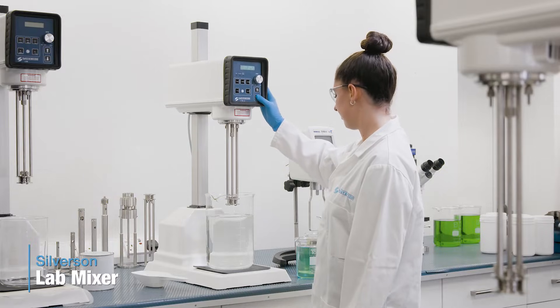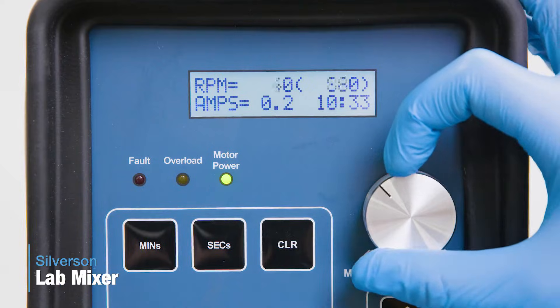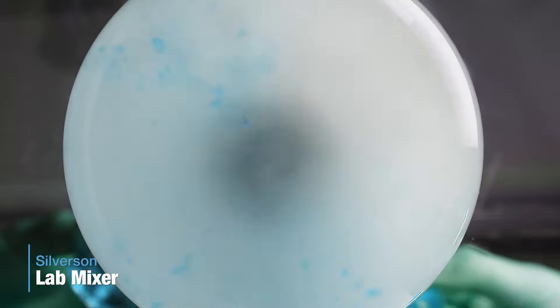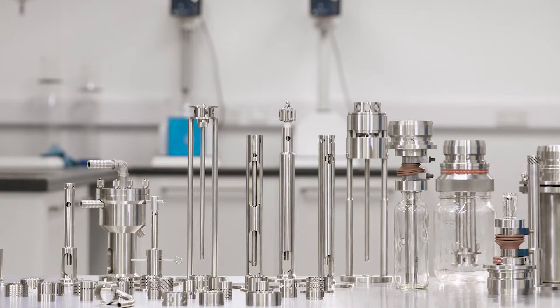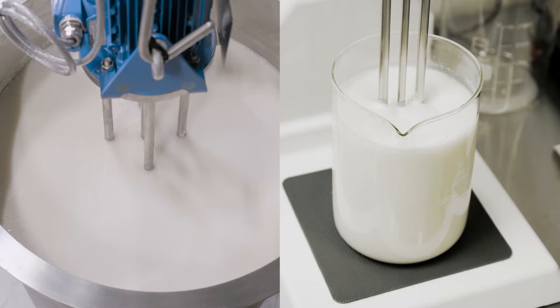Our high-shear laboratory mixers are used all over the world for research and development, small-scale production, and QA testing. With over 40 easily interchangeable assemblies available, they offer unrivaled versatility, and because they are manufactured to the same precision tolerances as our larger mixers, they provide an accurate means of scaling up.